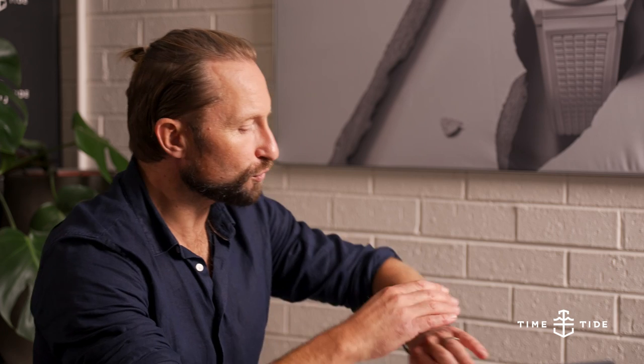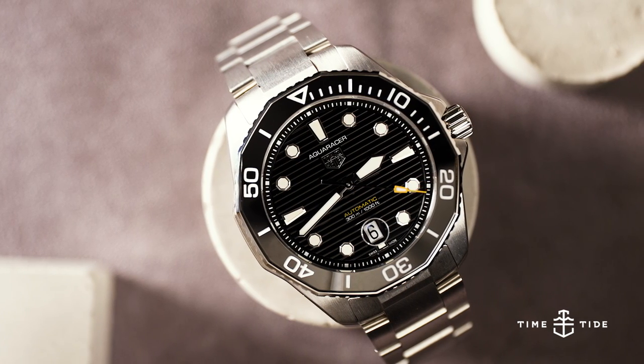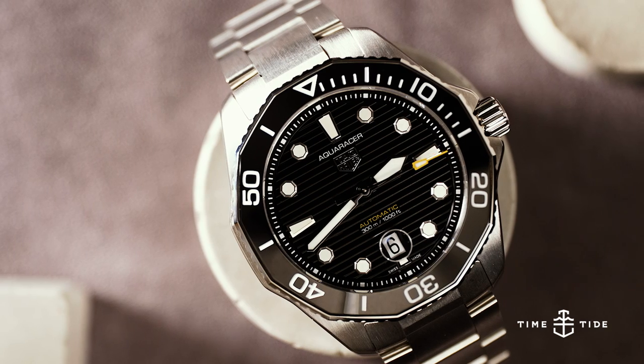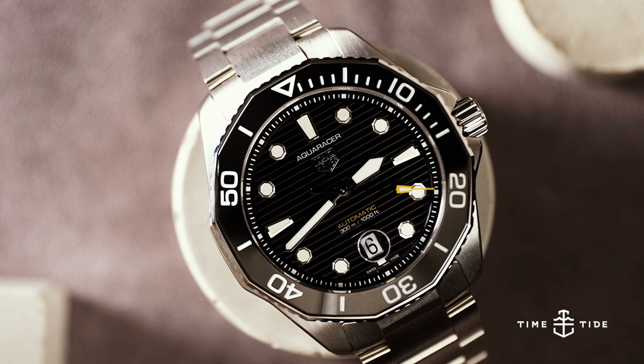At first look, I immediately identified that this new Aquaracer model is different to the one I knew from 2015. It's only when you start digging into the design that you realise just how different and how far-reaching the design adjustments have gone. I was speaking to Guy Beauvais, the designer at the heart of this project, who spoke passionately about many nuances broken down into the 14 differences.